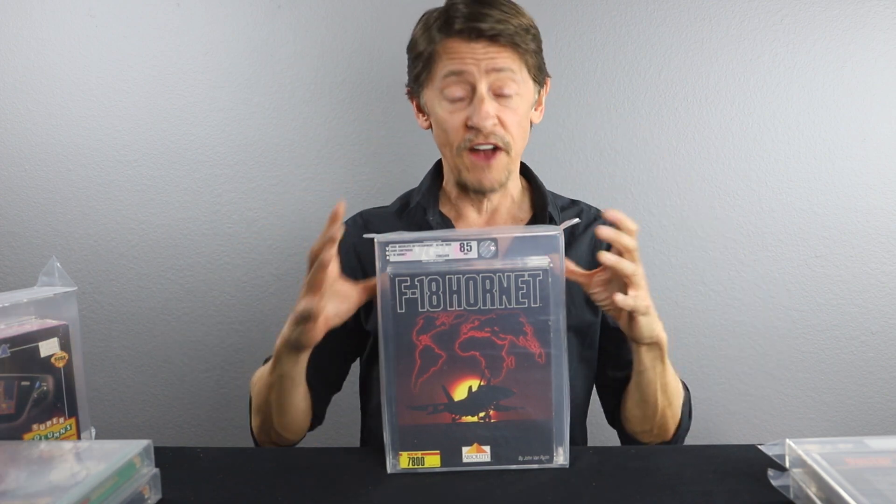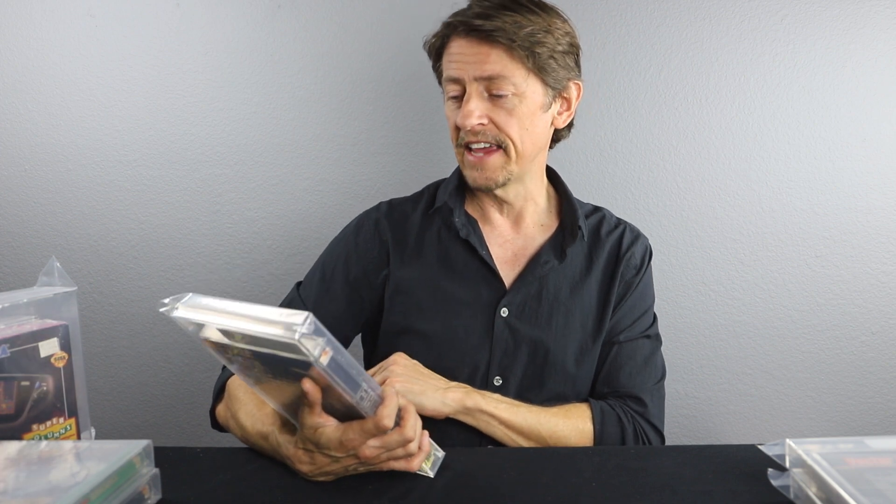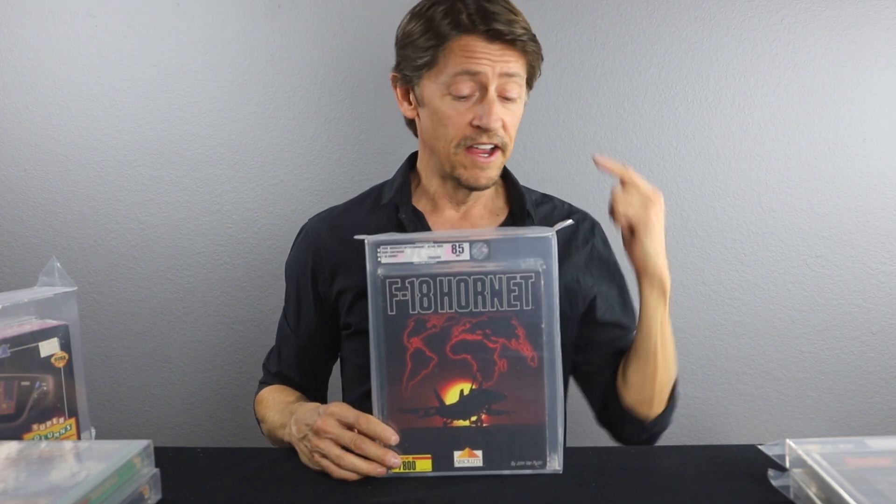Next is F-18 Hornet. This one was in perfect mint condition and we got an 85 out of it. I knew we were going to get a good grade — nothing wrong with the seal, the box was super sharp and crisp. This was 1988. Frankly, the condition of the box made me think it might have been a little bit later. 85 out of a 1988 game — incredibly good condition. This was probably one of the better condition boxes, and I think we have one more like it, so let's see if we get another 85.